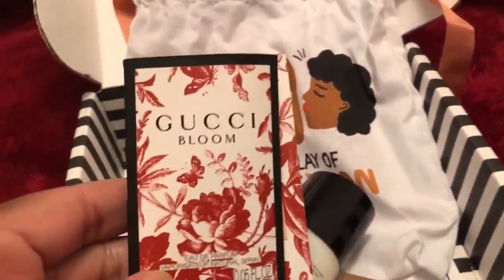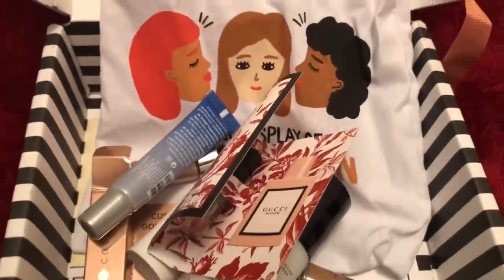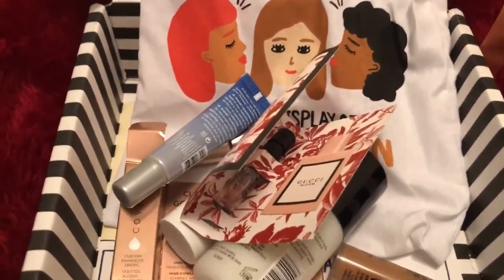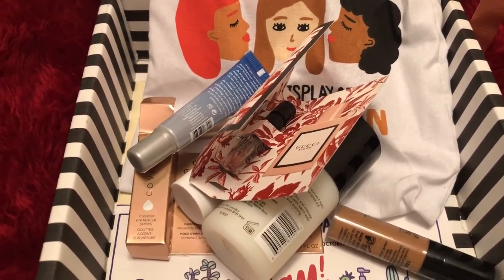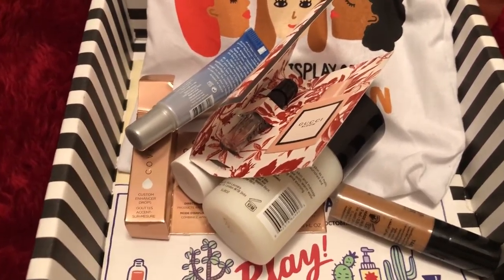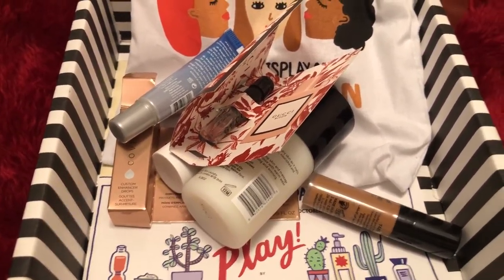This Gucci Bloom perfume — I saw this and really wanted to get it over the holidays, and I'm so glad I didn't because it smells horrible. I'm not a fan of floral scents; it doesn't work for me. If it has vanilla in it to balance it out, yes — anything with vanilla is good on me. If it doesn't have vanilla, it doesn't agree with my body chemistry.